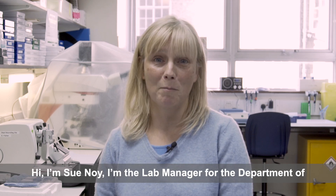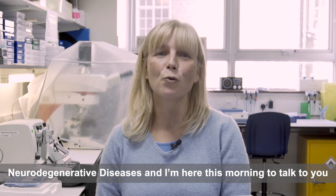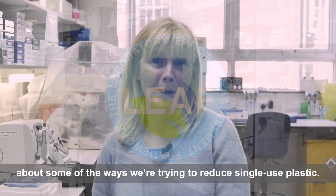Hi, I'm Sue Nooy. I'm the lab manager for the Department of Neurodegenerative Diseases and I'm here this morning to talk to you about some of the ways we're trying to reduce single-use plastic.